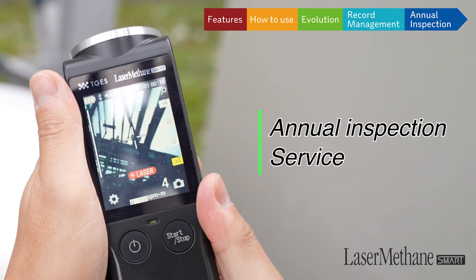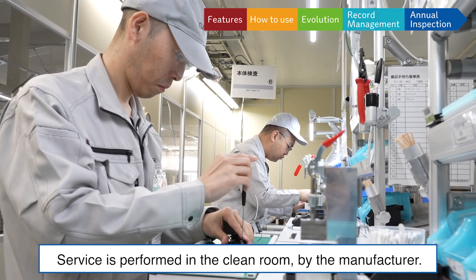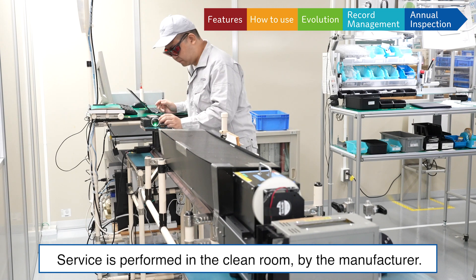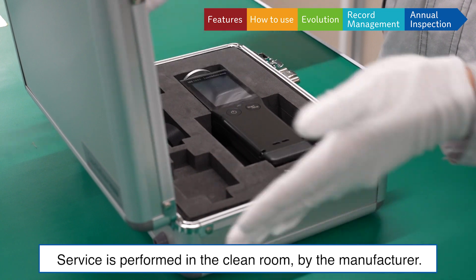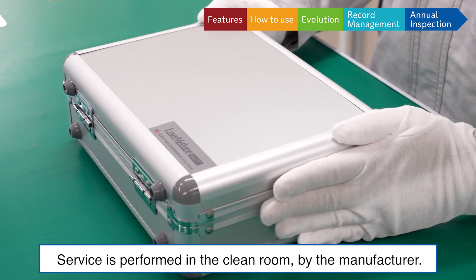We are pleased to inform you about our new annual inspection service. TGES highly recommends this service, which is available for Laser-Methane Smart and Laser-Methane Mini. The annual inspection service is performed in the clean room by the manufacturer, providing the customer with professional service and peace of mind.